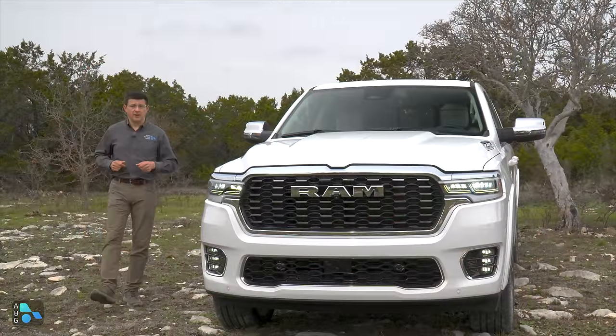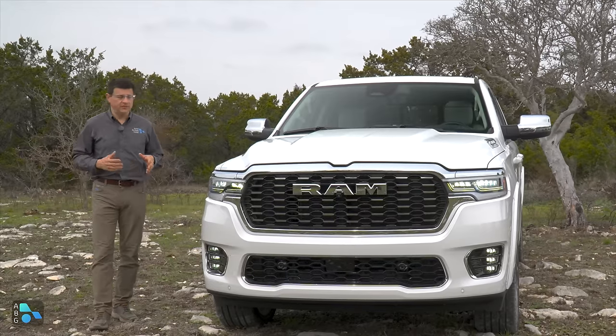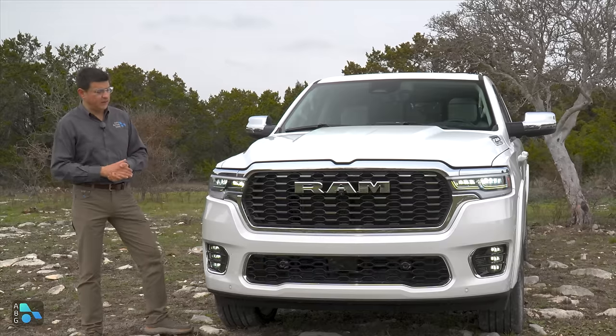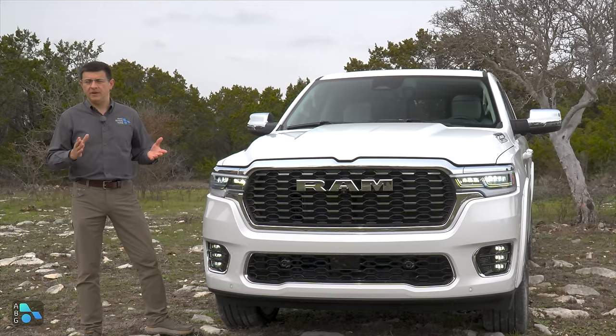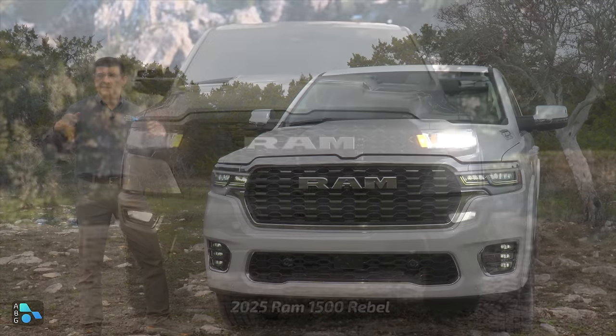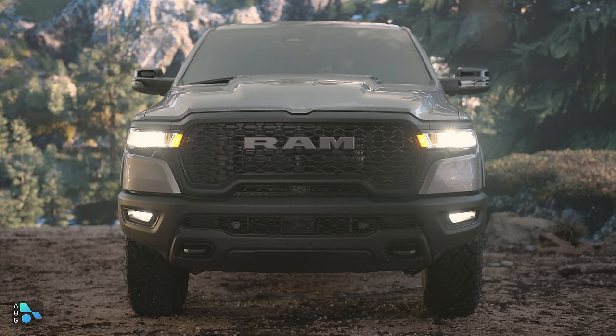If you have at least $87,000 burning a hole in your pocket, you might want to take a look at the top-end trim — the new Tungsten. It definitely gets a visually differentiated front end. The Ram Rebel still has the sort of handlebar mustache, frowny face thing going on, but it's a little bit less frowny than before. Every version is going to be a little bit smoother and a little bit more aerodynamic.